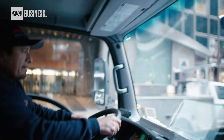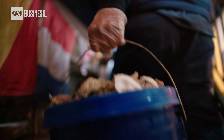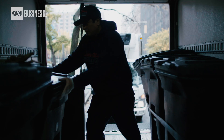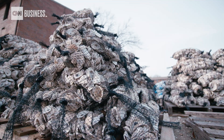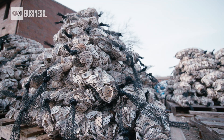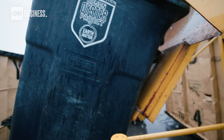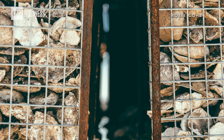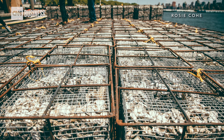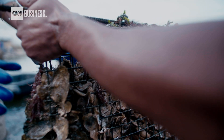That's why, since 2014, the non-profit Billion Oyster Project has been working to restore the city's oyster reefs. The group starts by collecting restaurants' discarded oyster shells, drying them, and then seeding them with oyster larvae. Once back in the water, those shells become the habitat for other oysters to build on. So far, about 28 million oysters have been installed in various sites around the harbor. And while the water quality of the harbor has improved, the number of oysters is only a tiny portion of what it used to be, and they're still not safe to eat.